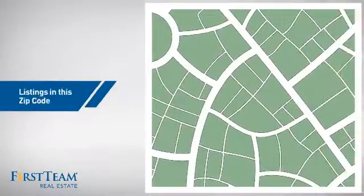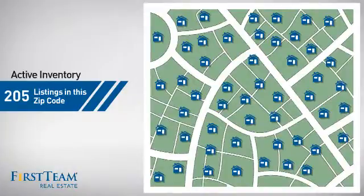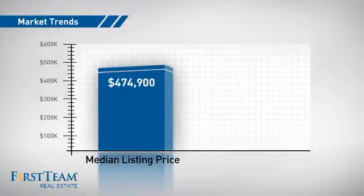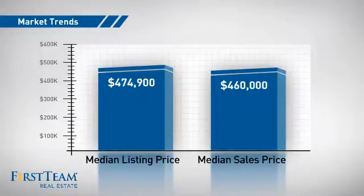Wondering how it stacks up against the competition? There are now just over 200 homes on the market within this zip code, with a median list price of just under $475,000 and a median sale price of just over $450,000.